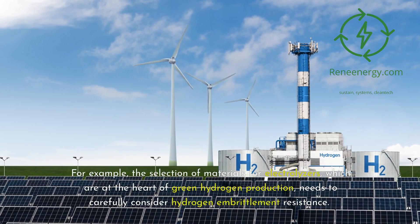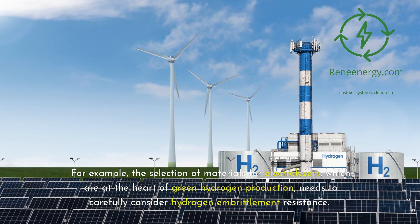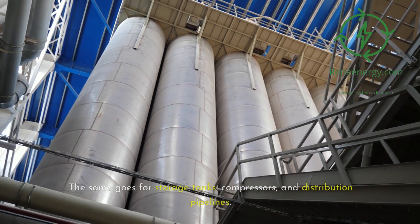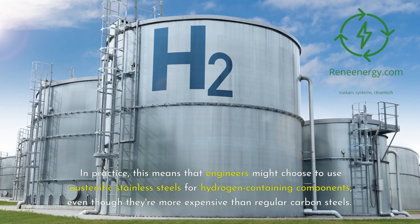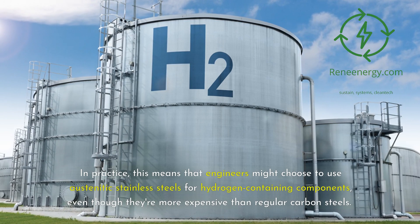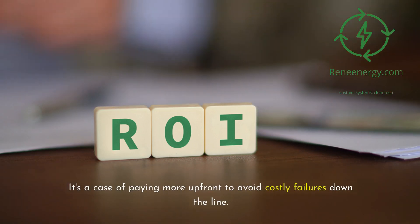For example, the selection of materials for electrolyzers — which are at the heart of green hydrogen production — needs to carefully consider hydrogen embrittlement resistance. The same goes for storage tanks, compressors, and distribution pipelines. In practice, this means engineers might choose austenitic stainless steels for hydrogen-containing components, even though they're more expensive than regular carbon steels. It's a case of paying more upfront to avoid costly failures down the line.